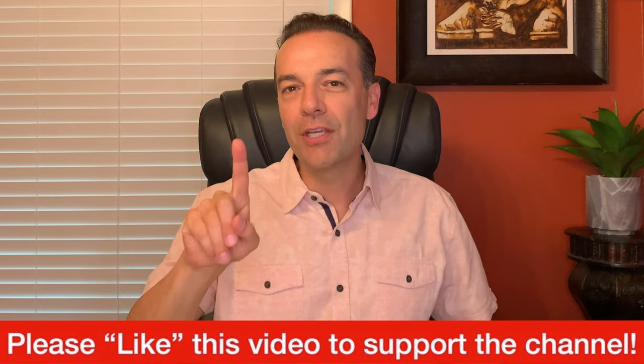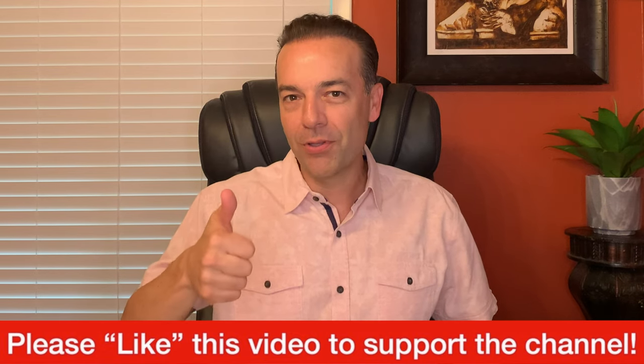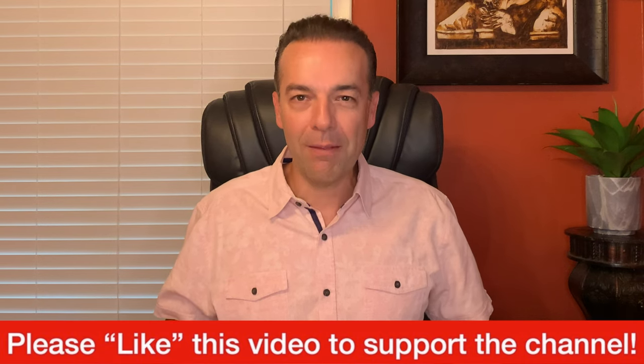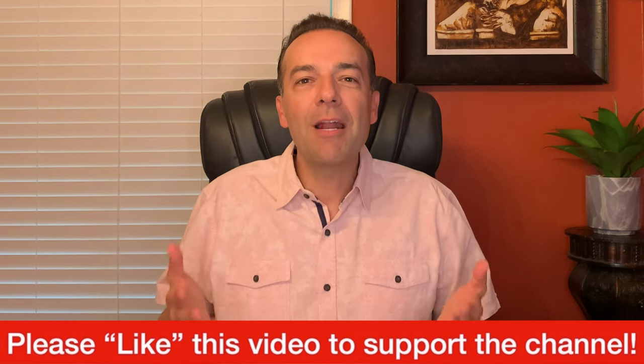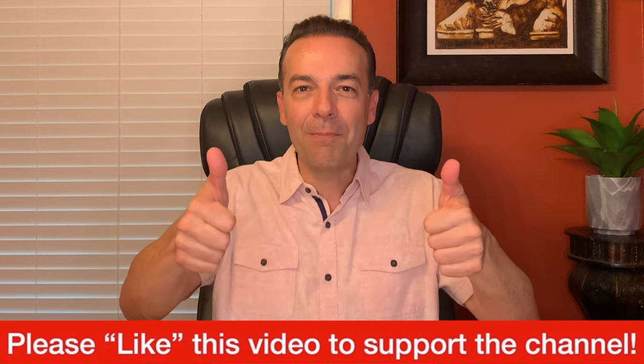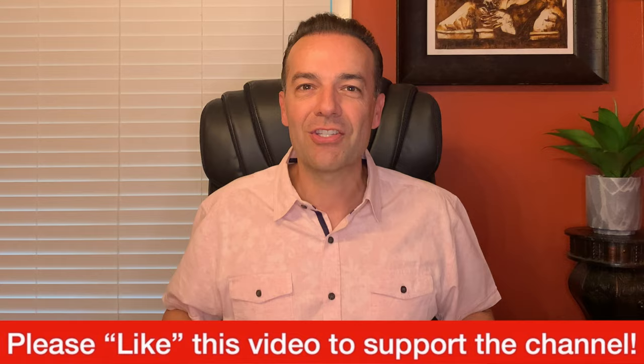Before we get started I just ask one thing of you. Please hit the like button to support this channel. I'm about to give you some really awesome information I know you're going to find great benefit in. So if you appreciate the kind of material I provide for you on this channel please support it by hitting the thumbs up like button. Thank you for that. Let's get started.